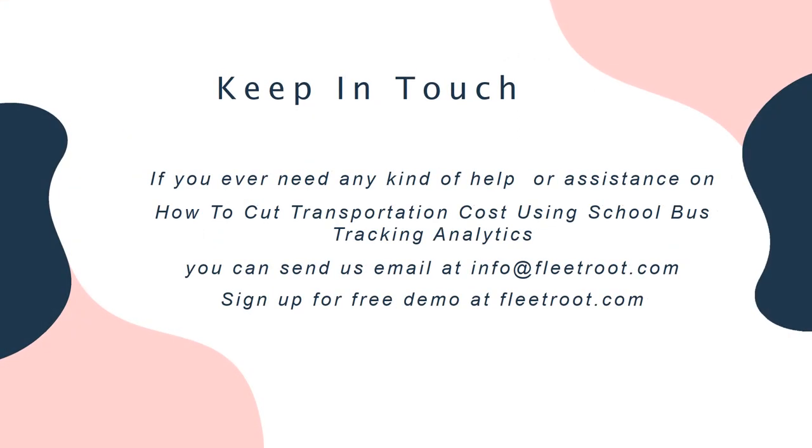Keep in touch. If you ever need any kind of help or assistance on how to cut transportation cost using school bus tracking analytics, you can send us an email at info@fleetroute.com. Sign up for a free demo at fleetroute.com.